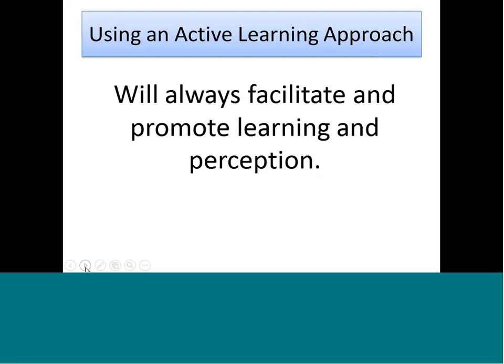If you do all of that, then active learning is always going to promote learning and perception. In the right environment, any child can learn — I just want to stress that point.